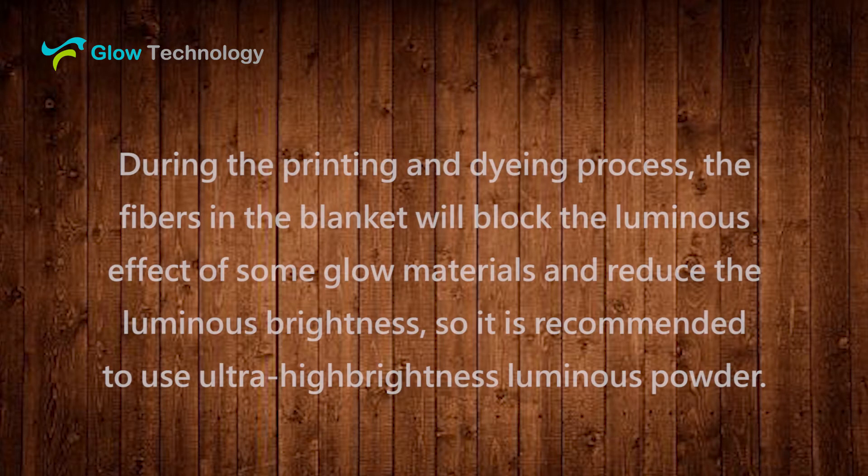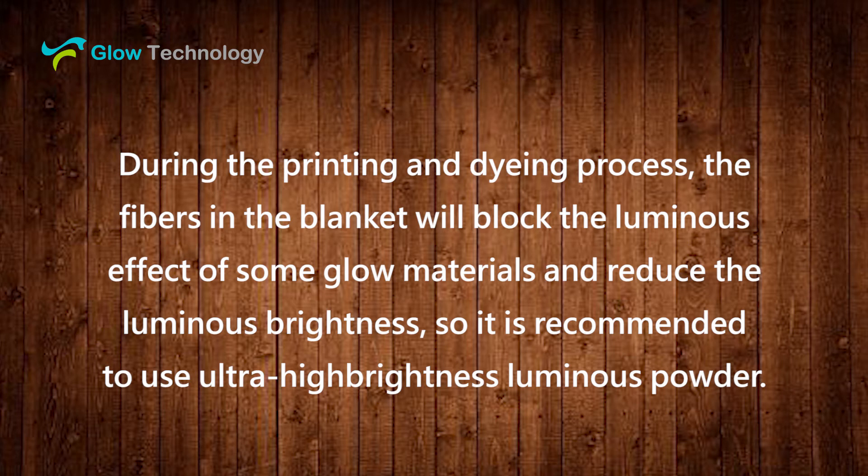During the printing and dyeing process, the fibers in the blanket will block the luminous effect of some glow materials and reduce the luminous brightness. So, it is recommended to use ultra-high brightness luminous powder.